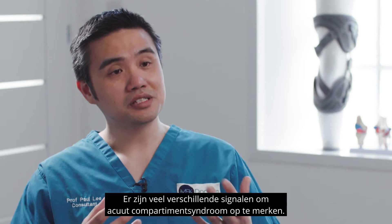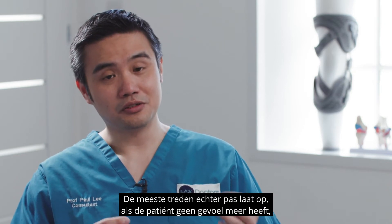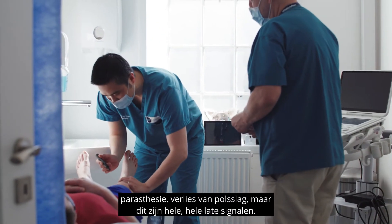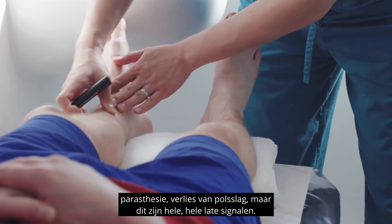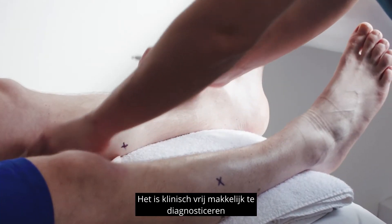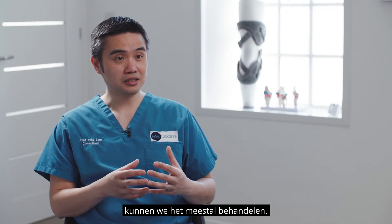There are many different signs that we can look for with acute compartment syndrome, however most of them are late signs — patients who have loss of sensation, paraesthesia, loss of pulse — but these are very late signs. It is something that is quite easy to diagnose clinically if you know what you're looking for. If we pick it up early we should be able to treat it.